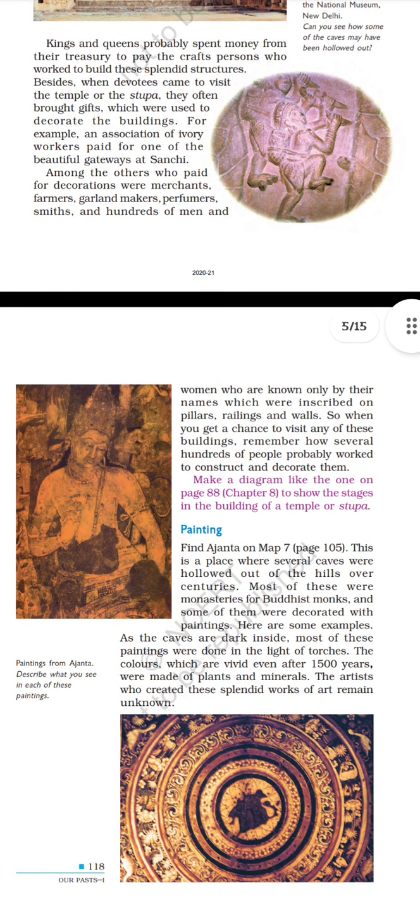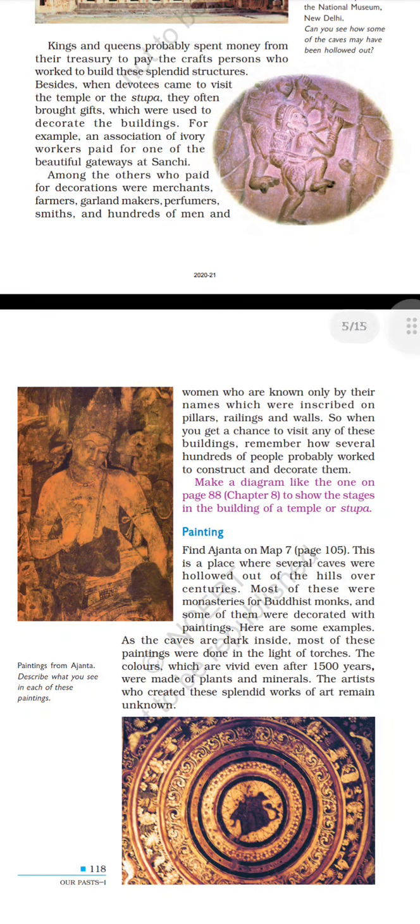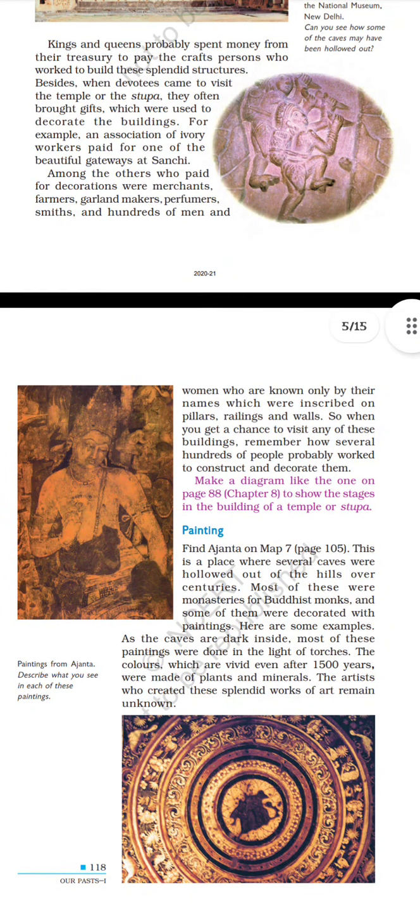Make a diagram to show the stages in the building of a temple or stupa. Paintings. Find Ajanta on map 7, page 113. This is a place where several caves were hollowed out of the hills over centuries. Most were monasteries for Buddhist monks, and some were decorated with paintings. As the caves are dark inside, most of these paintings were done in the light of torches. The colours, which are vivid even after 1500 years, were made from plants and minerals. The artists who created these splendid works of art remain unknown.